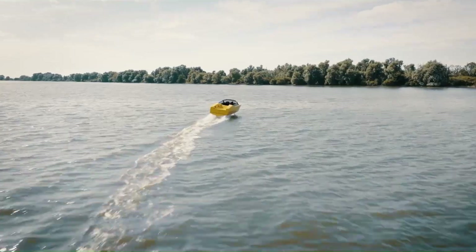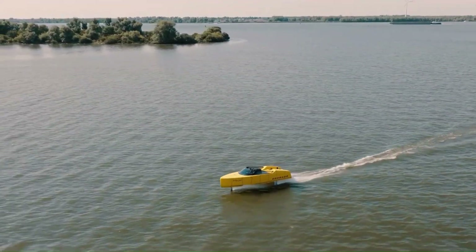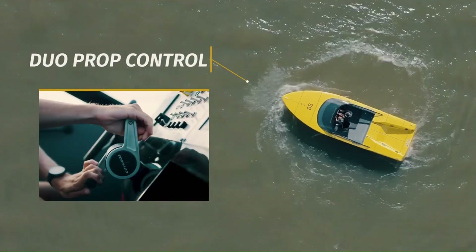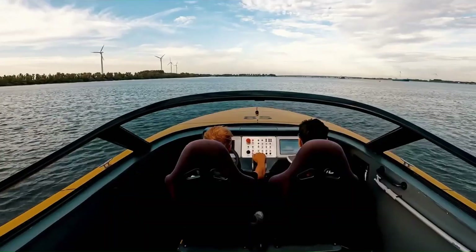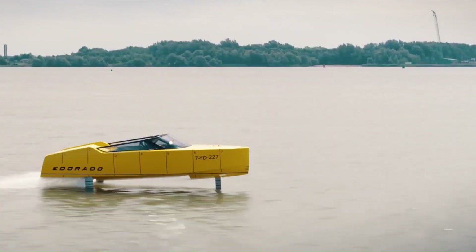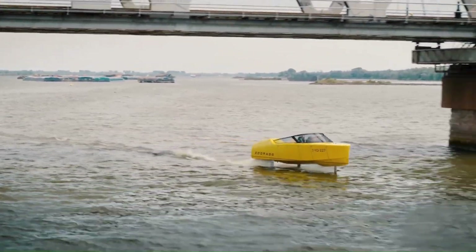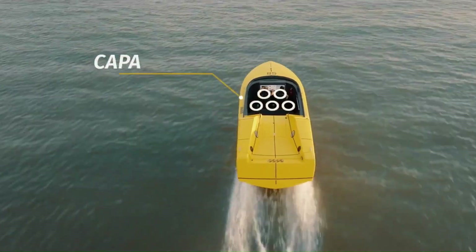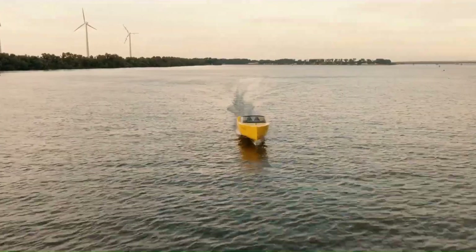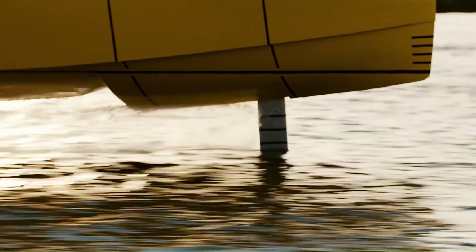Powered by an 80-kilowatt-hour battery pack, the 8S boasts a range of 40 nautical miles at a cruising speed of 25 knots. Twin 50-kilowatt electric motors provide propulsion, offering precise control and redundancy. The hydrofoils can be retracted for easy docking and trailering, and the automatic control system adjusts the foil angles 100 times per second for optimal performance and stability.